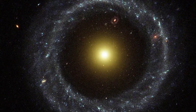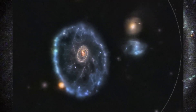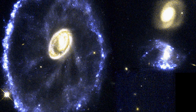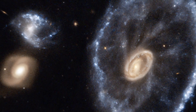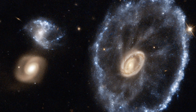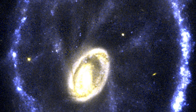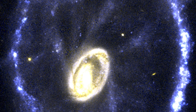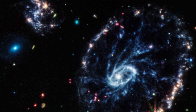The Cartwheel Galaxy, also known as ESO 350-40 or PGC, stands out as a peculiar ring galaxy residing in the Sculptor constellation, situated approximately 500 million light-years away. This distinct formation resulted from a violent, high-speed collision between a massive spiral galaxy and a smaller, unseen, compact galaxy. This cosmic crash generated a sequence of distinct events between the involved galaxies, and the Cartwheel is no exception.